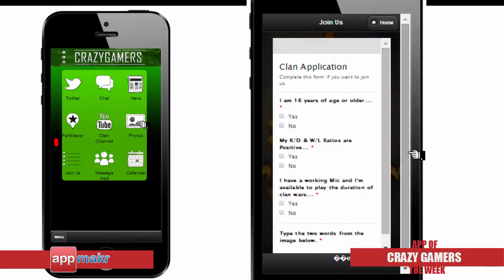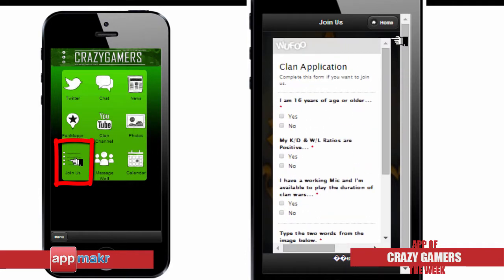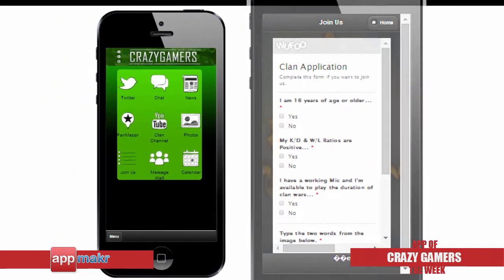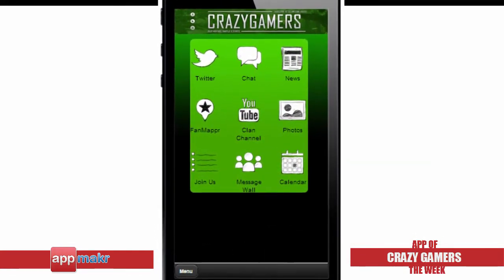And most importantly, they've included a clan application form in this app, powered by Wufoo. Overall, the Crazy Gamers app is clean, straightforward, easy to use, and has all the essential information their users need.